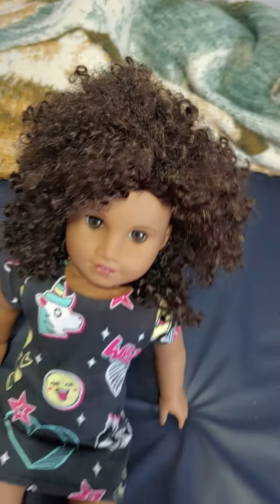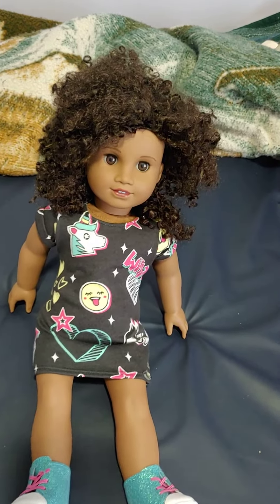Her wig is very curly, so it doesn't always look that great right out of the hairnet — you might have to style it a bit. I just took her out of the hairnet a little while ago, so she doesn't look perfect yet. They put her in a hairnet, so her wig is very curly and crazy.